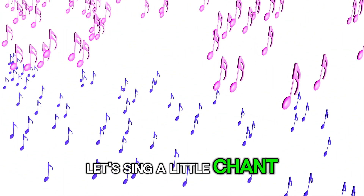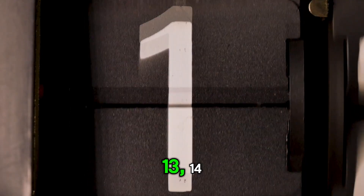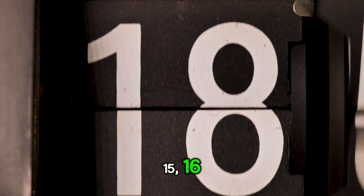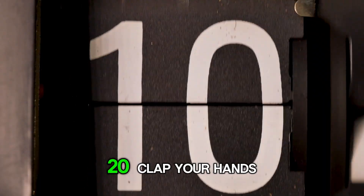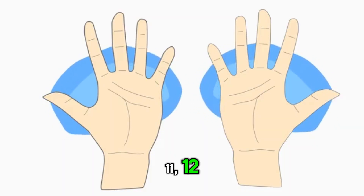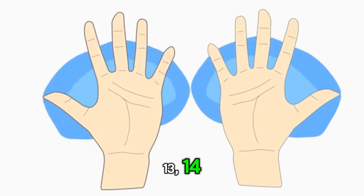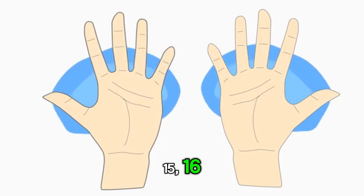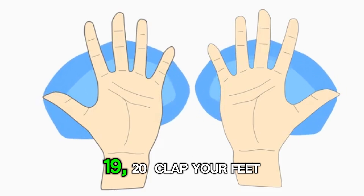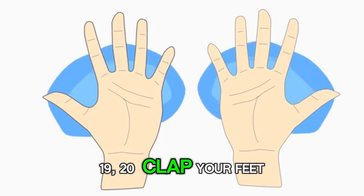Let's sing a little chant for 11 to 20. Clap your hands. 11, 12, 13, 14, 15, 16, 17, 18, 19, 20. Clap your feet.